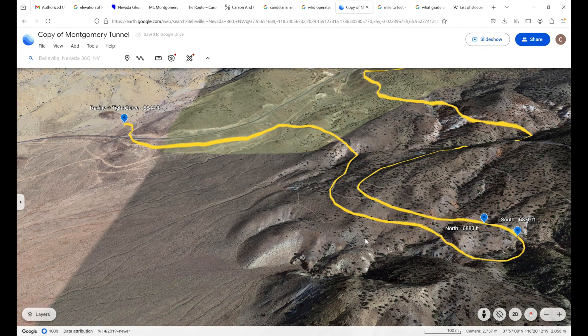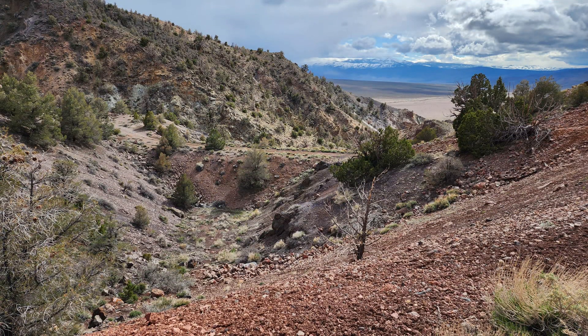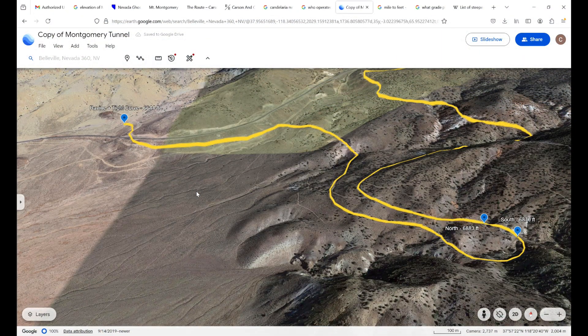Quite a road-building feat accomplished in the middle of winter. You can see how they had to build up at multiple points along the route. While the tracks aren't there anymore, the road is still standing.